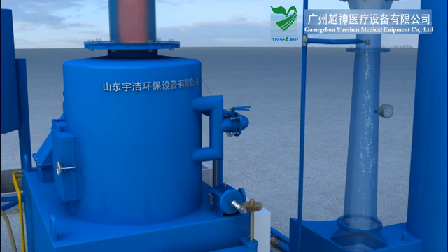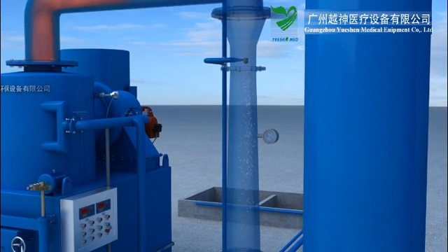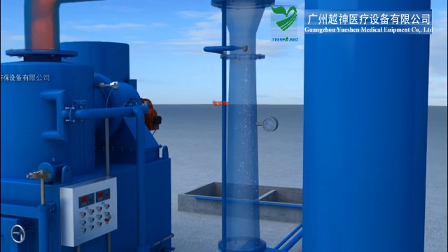Step 3: After fully burning, the high-temperature flue gas goes into the venturi tube precipitator. The flue gas mixes with an injected layer and its temperature drops to about 200 degrees centigrade.